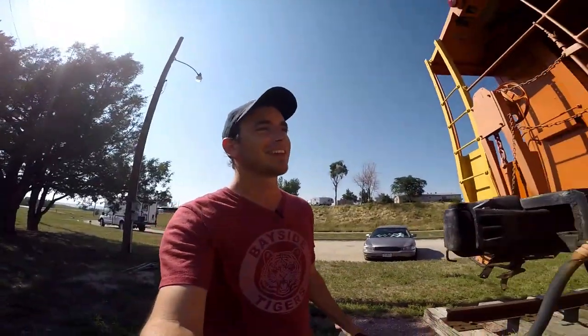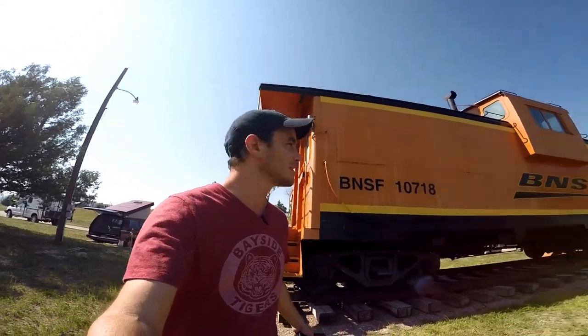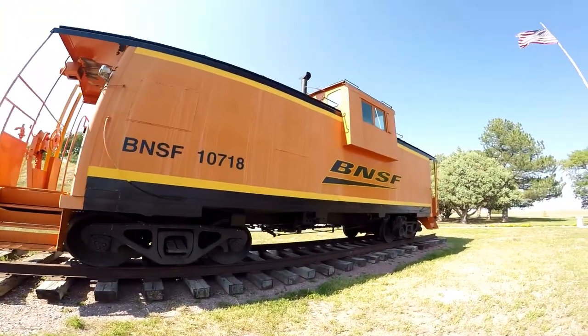Check this thing out. This is a caboose that's sitting here on display that you can actually go inside. BNSF.